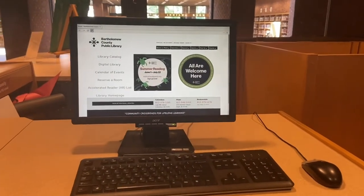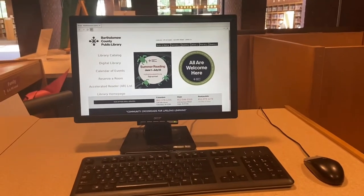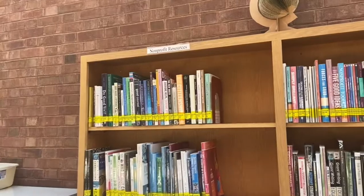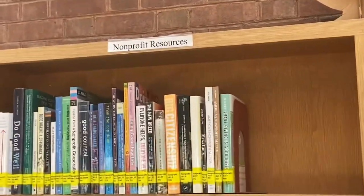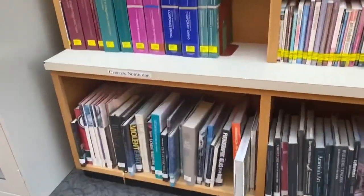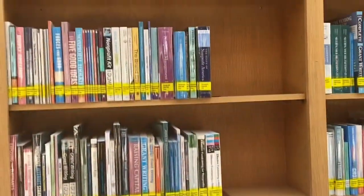You can find a lot of computers here. These computers help you find books that are available in the library and books that are available online. And these books are non-profit resources and oversized non-fiction.